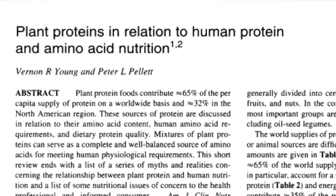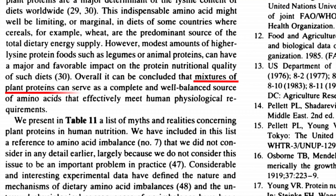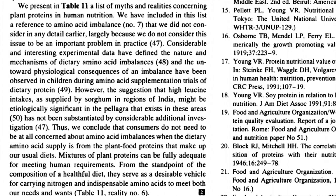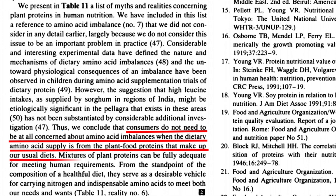In the words of protein experts: 'Mixtures of plant proteins can serve as a complete and well-balanced source of amino acids that effectively meet human physiological requirements.' They go on to explain that consumers do not need to be at all concerned about amino acid imbalances when the dietary amino acid supply is from plant food proteins that make up our usual diets. Mixtures of plant proteins can be fully adequate for meeting human requirements.